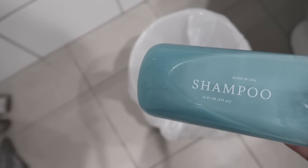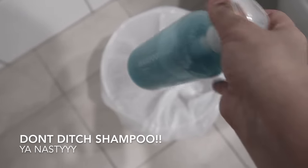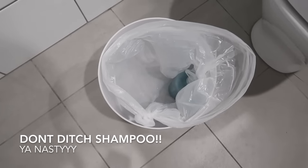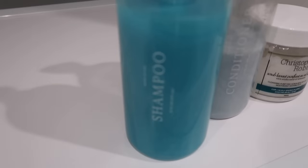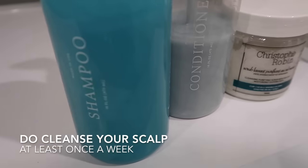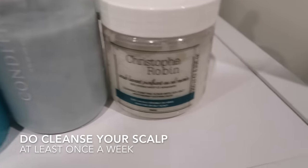Let's hop straight into the video. Let's start with the first major don't: stop throwing away your shampoo. You really need to be cleansing your hair and your scalp at least once a week. I suggest using a shampoo and conditioner — these are from Function of Beauty, I've got a 20% off link in the description box.